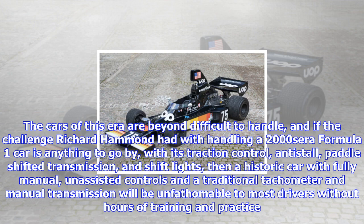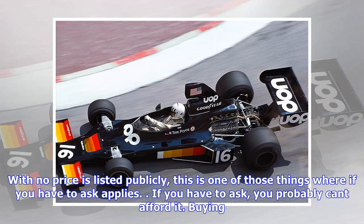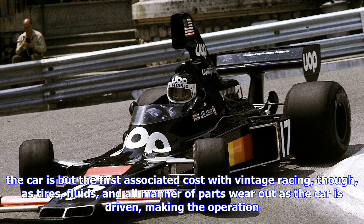If the challenge Richard Hammond had with handling a 2000s-era Formula One car is anything to go by — with its traction control, anti-stall, paddle-shifted transmission, and shift lights — then a historic car with fully manual, unassisted controls, a traditional tachometer, and manual transmission will be unfathomable to most drivers without hours of training and practice.